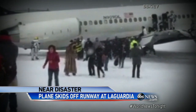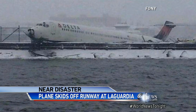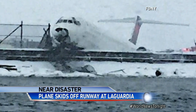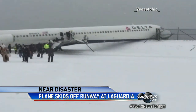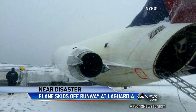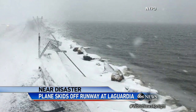Close calls don't come much closer than this. That Delta plane from Atlanta with 132 people on board crashing right through a fence off LaGuardia's runway, a few feet from those icy waters. Passengers scrambling to get out — the emergency chutes not deployed, people having to slide off the plane's wing to safety. The other wing was damaged and leaking fuel. From inside the plane, passengers could see the bay.